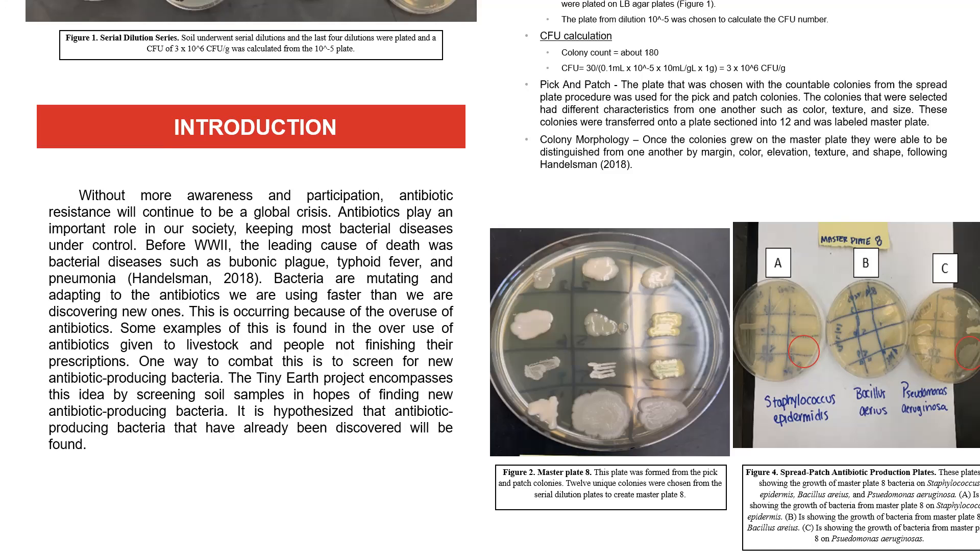One way to combat this is to screen for new antibiotic-producing bacteria, and this is what the Tiny Earth Project encompasses. It's the idea of screening soil samples in hopes of finding new antibiotic-producing bacteria. For this project, it is hypothesized that antibiotic-producing bacteria that have already been discovered will be found.